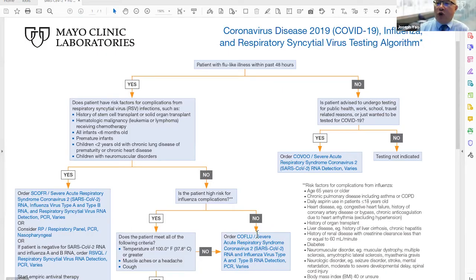Could you describe which patients should have this testing and when it should be performed? Let's take a look at this testing algorithm you can see on your screen. This is the COVID-19, influenza, and respiratory syncytial virus testing algorithm. Essentially, anyone who has symptoms of flu-like illnesses within the past 48 hours — it's important to look at what risk factors that patient has that may suggest possibility of infection with RSV, COVID-19, or influenza A or B. If there is flu-like illness, we look at whether the individual has risk factors for RSV infection.